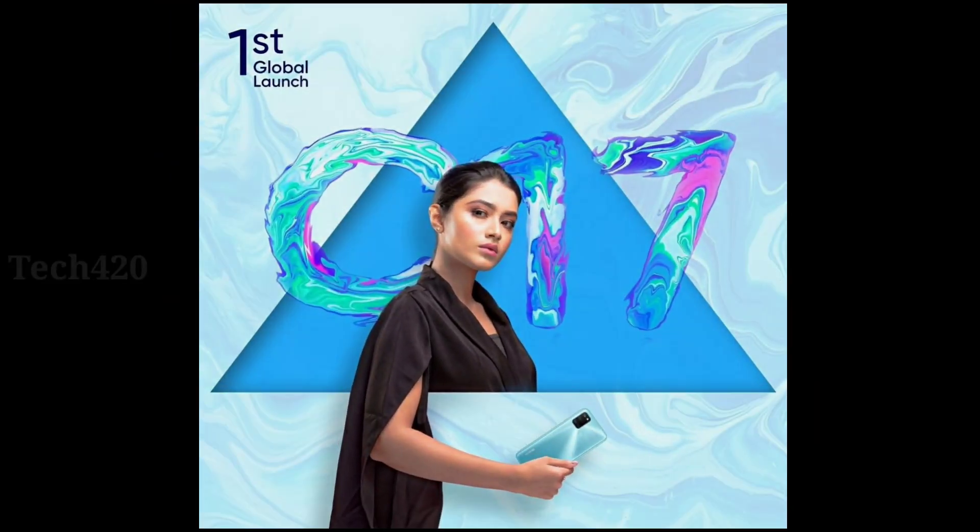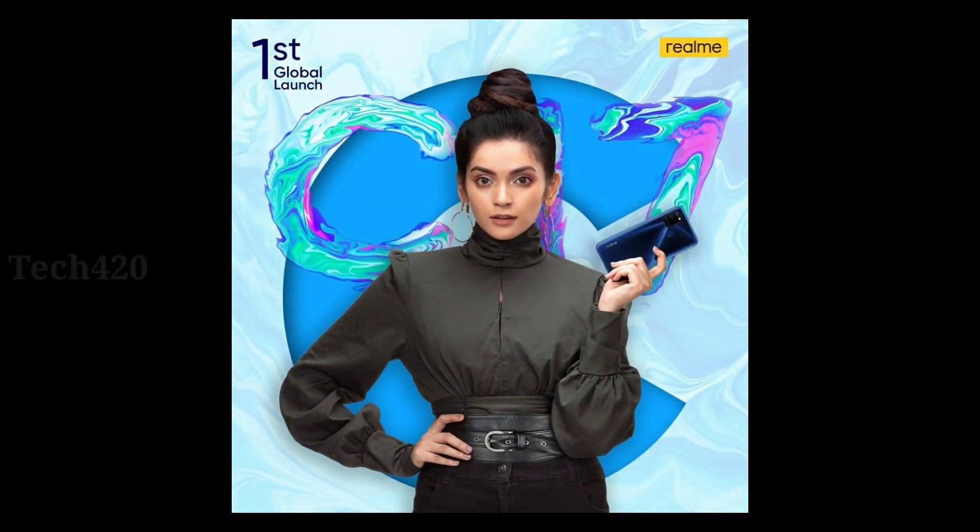In September 2020, Realme is going to launch the C17 in Bangladesh. You can confirm that this smartphone is part of the C-Series launched in India. The price is confirmed to be within the ₹10,000 range. A leak has surfaced indicating that the Realme C17 has launched in India.